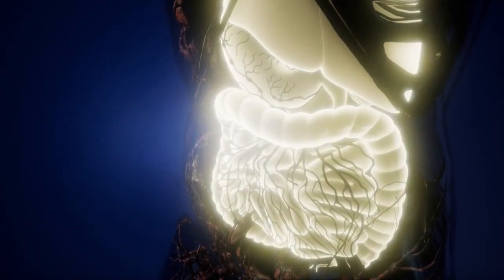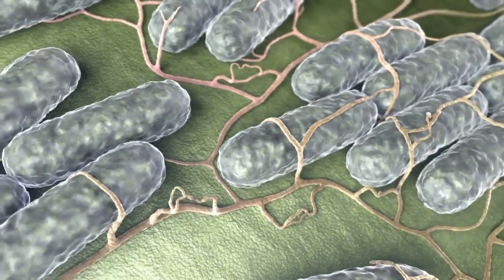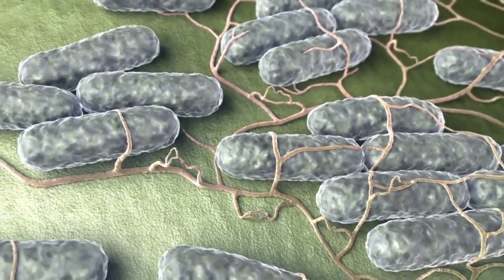We look at the health of the gut by testing the microbiome — really looking at those microorganisms that live inside us and keep us healthy every day.